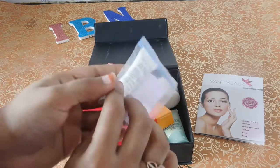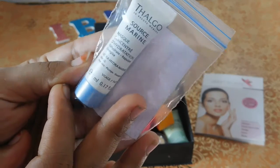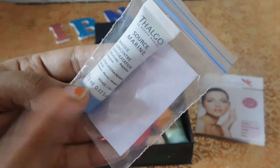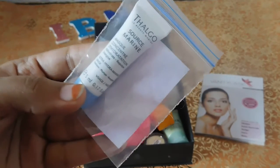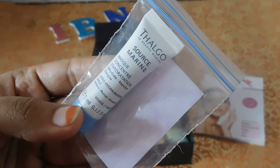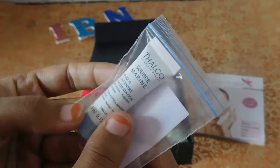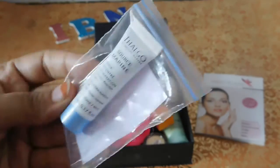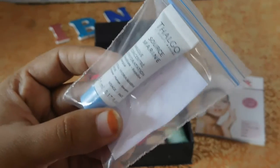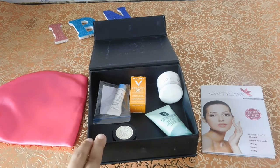The last product in my box is this cute sample from Thalgo — it's their Thalgo Ultra Hydra-Marine Mask, in a size of 5 ml. It's a very small sample size which might last only one or two applications, so I won't really be able to fully test its effectiveness. Thalgo is a very good brand — it's quite a luxury brand.